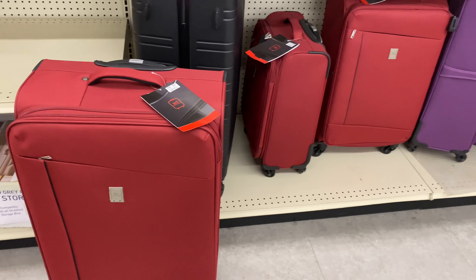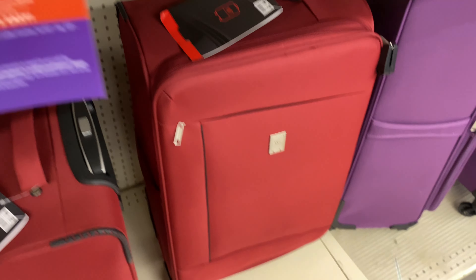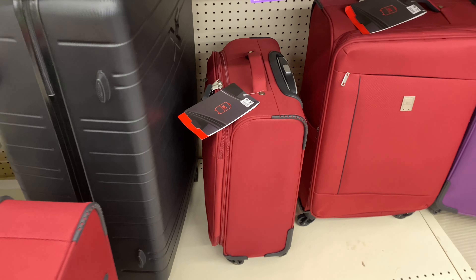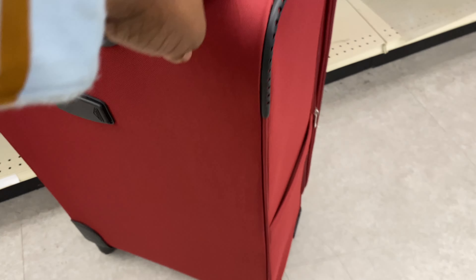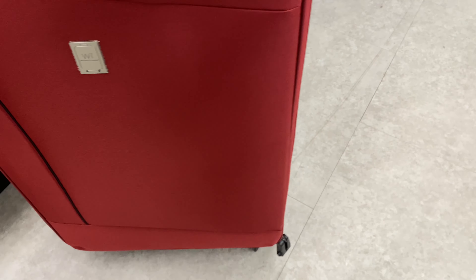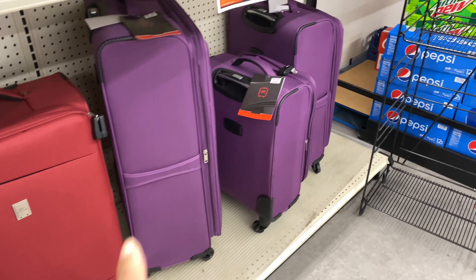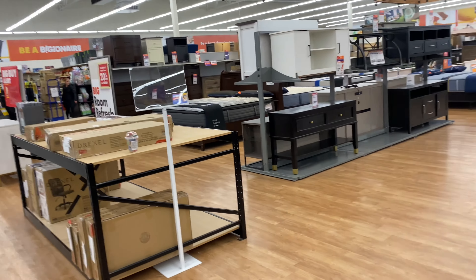This burgundy suitcase set is cute — the large one is $89, the medium is $79, and the smallest is $69. It's lightweight and moves really nicely. They also have it in purple.